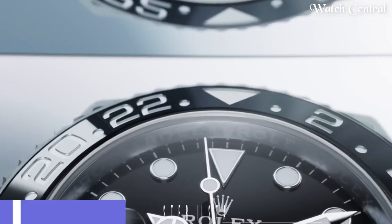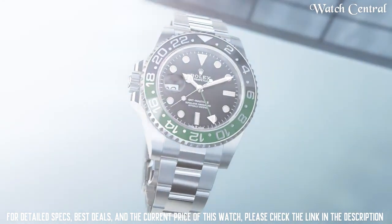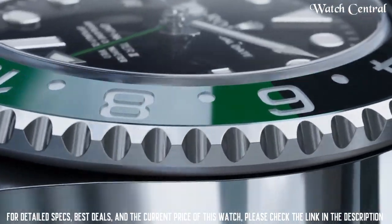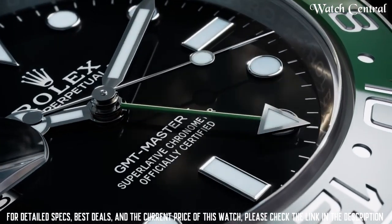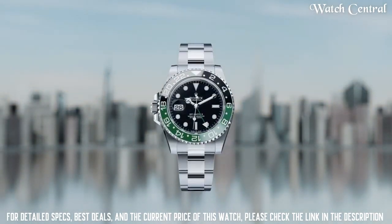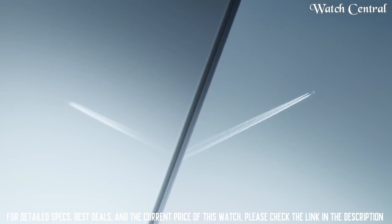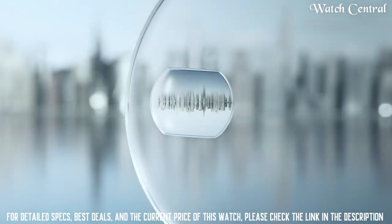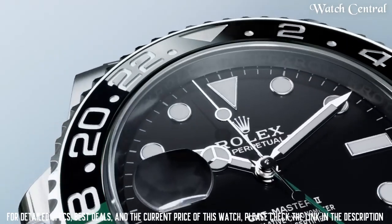Number four: new Rolex GMT-Master 2 stainless steel watch. Designed for travelers, it allows the wearer to keep track of two different time zones simultaneously. This watch is available in a variety of versions and materials, including a two-tone steel and gold version and a full 18-carat gold version. It is a highly sought-after watch among collectors and enthusiasts for its practicality, precision, and iconic design. Case size 40mm, water resistance up to 100 meters.